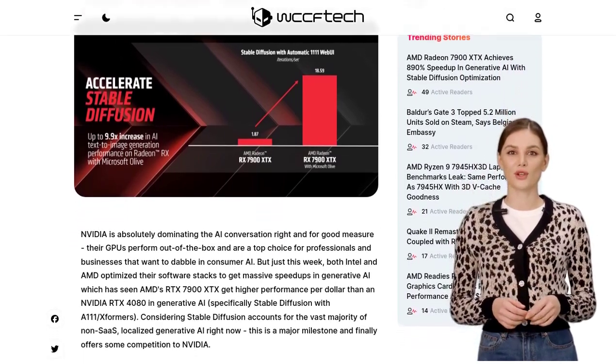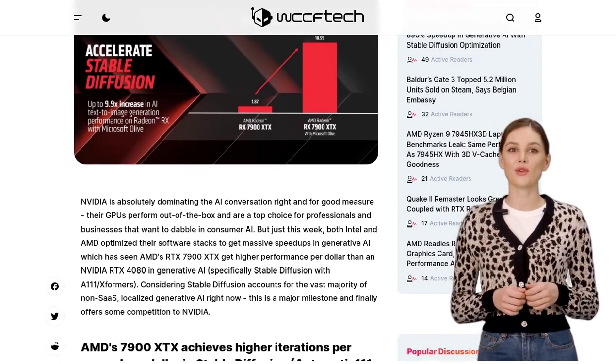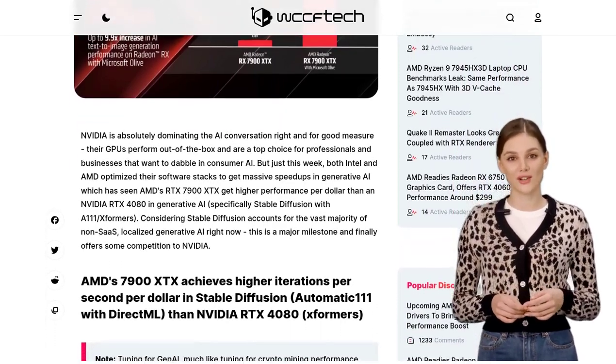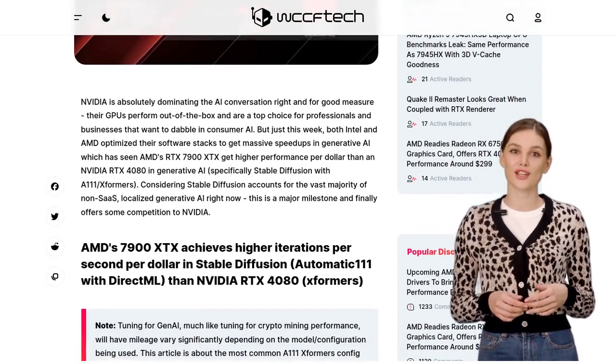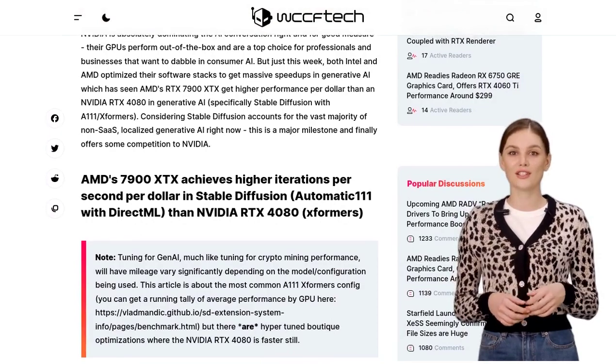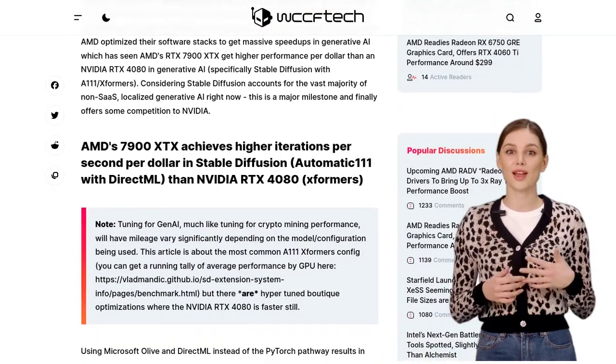AMD's 7900 XTX GPU has been making waves in the AI community with its impressive performance in generative AI. By optimizing their software stacks, both Intel and AMD have managed to achieve significant speed-ups, giving NVIDIA some serious competition.